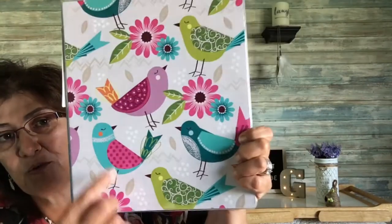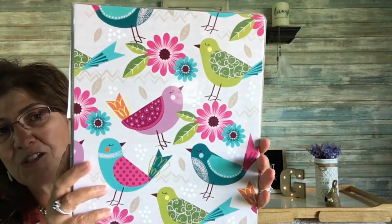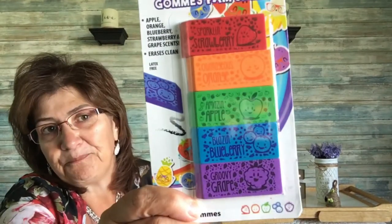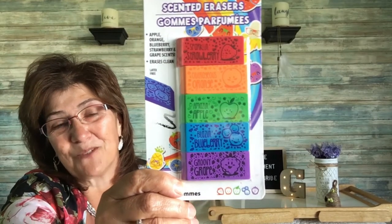I also came across this three-ring binder by Jot — I got it because I think it's so beautiful with the birds on it. They had so many different ones but this one really stuck out to me. Then these scented erasers — apple, orange, blueberry, strawberry, and grape scents, latex free. I was so excited when I saw these because my grandson will love to take them to school.